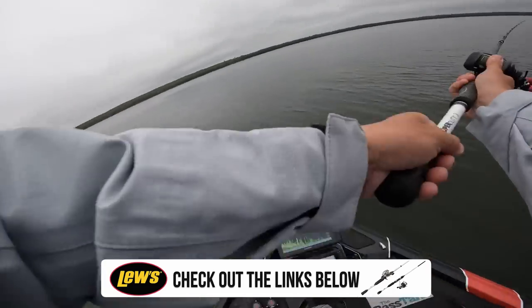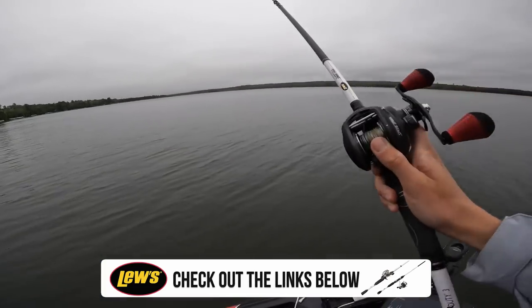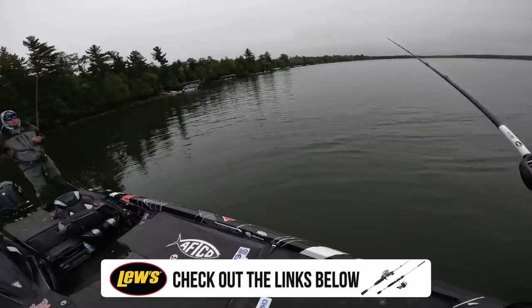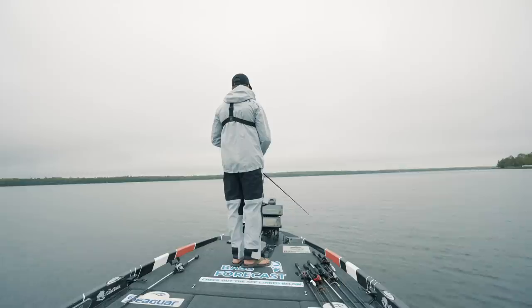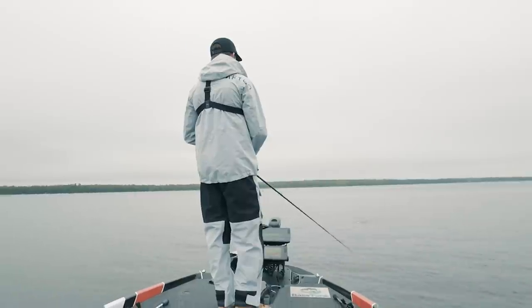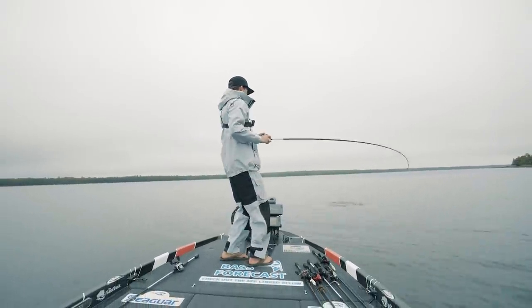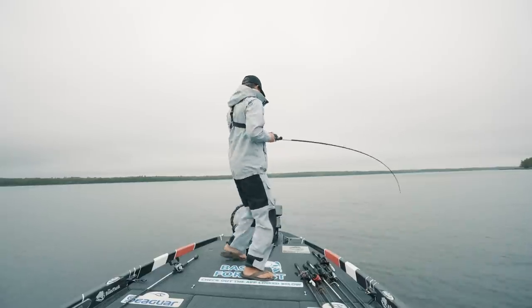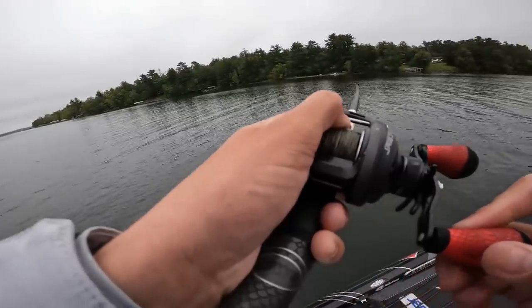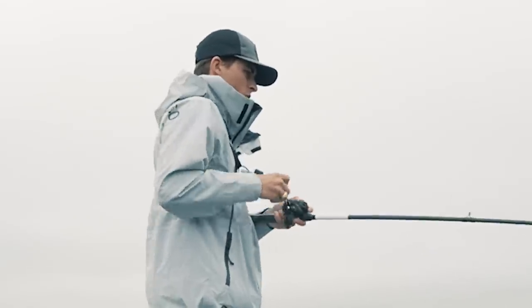First official cast with this thing — oh my gosh, I literally cast almost all the way to my backing line. That's like 50 yards. Come on, brother bass, eat my topwater. Holy smokes! Oh my gracious, that was absolutely insane. What a bite!